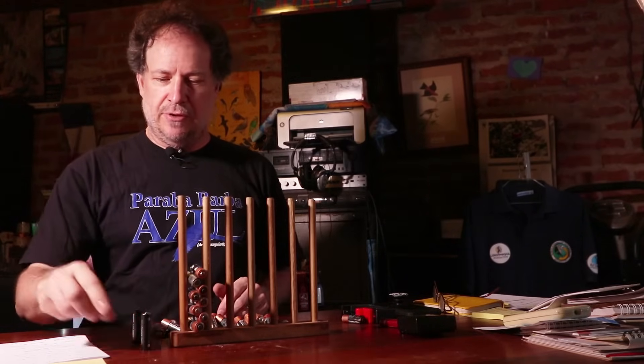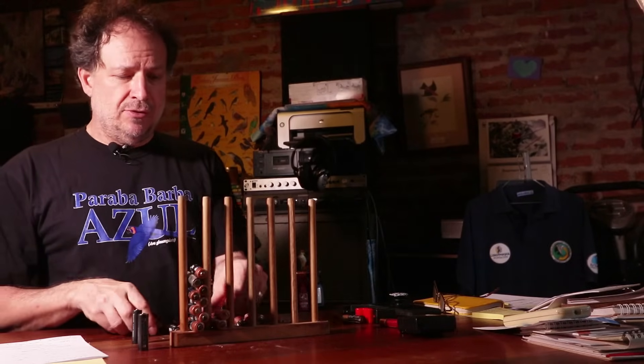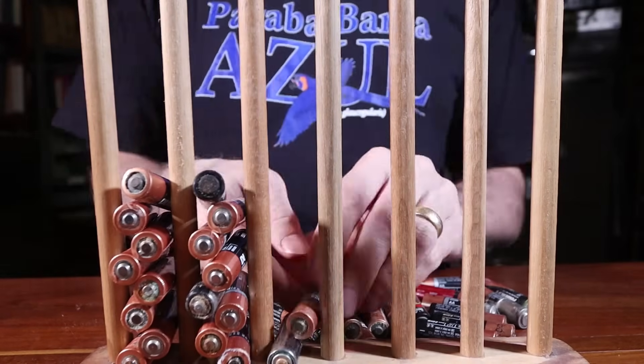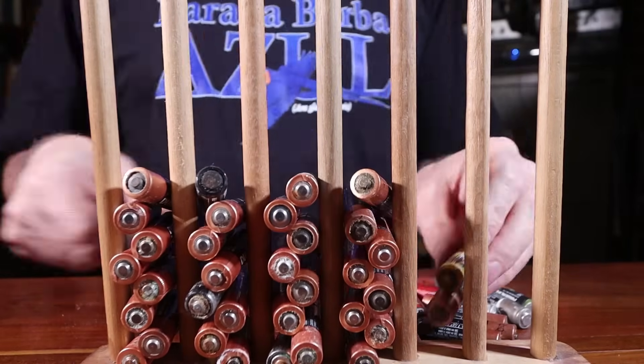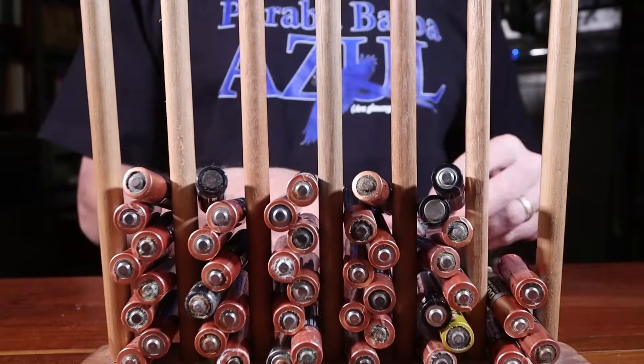Eight throwaway batteries equals one rechargeable in cost. But the difference is that you can take your rechargeable battery, plug it in, and get a brand new battery out of it. So one of those batteries can represent another eight batteries, and another eight, and another eight — again and again.